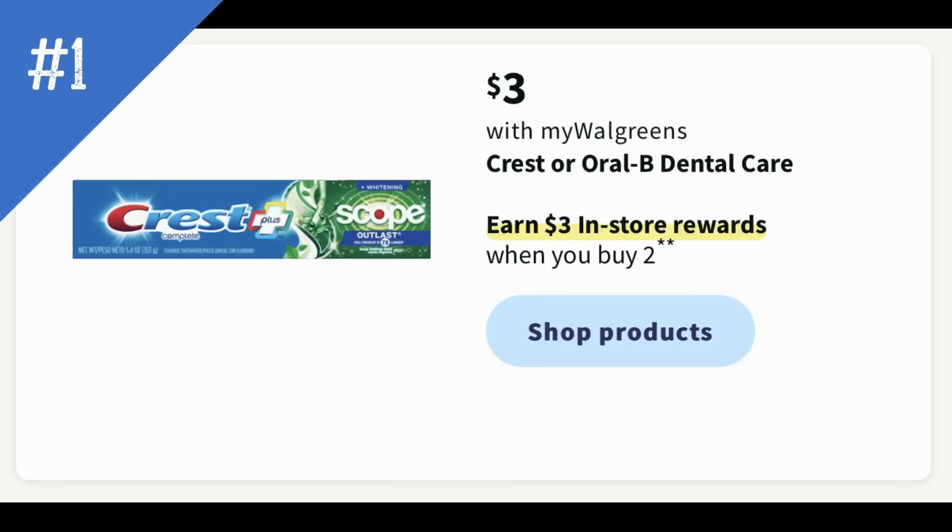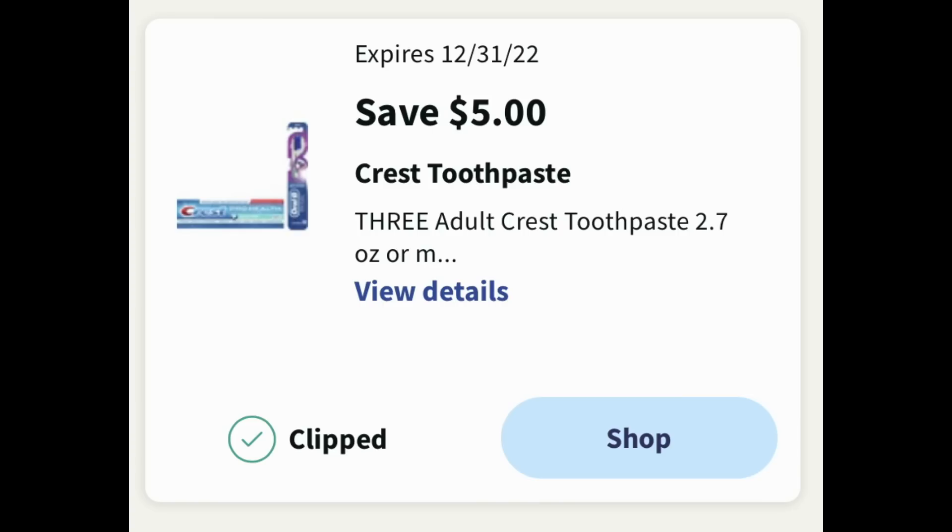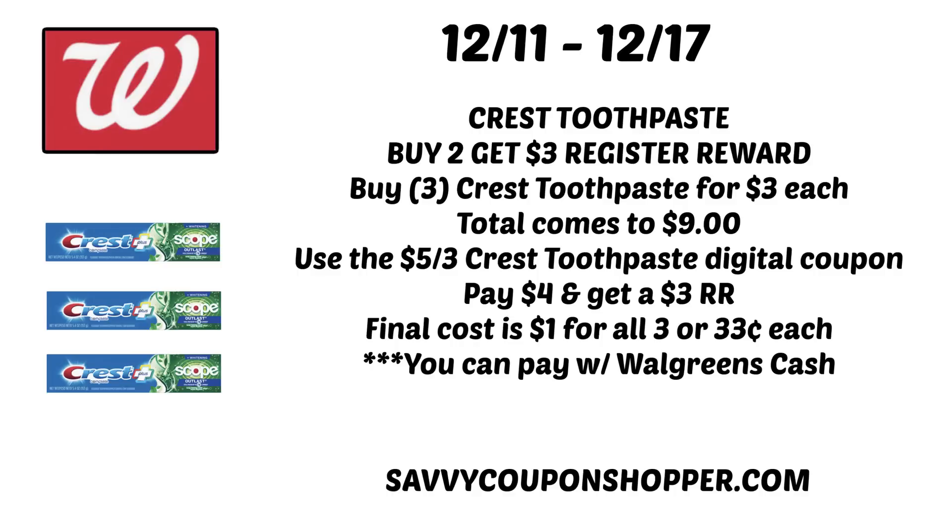Deal number one is an oral care deal on Crest products. Make sure you're grabbing the correct ones on sale for $3 each. When you purchase two, you earn a $3 register reward. I have a $5 off three Crest and Oral-B products digital coupon, valid through December 31st. Grab three Crest toothpaste at $3 each, totaling $9. Use the $5 off three Crest digital coupon to bring your total to $4, then earn back a $3 register reward, making the final cost just $1 for all three — only 33 cents each. This is a great deal to add into your booster scenario.